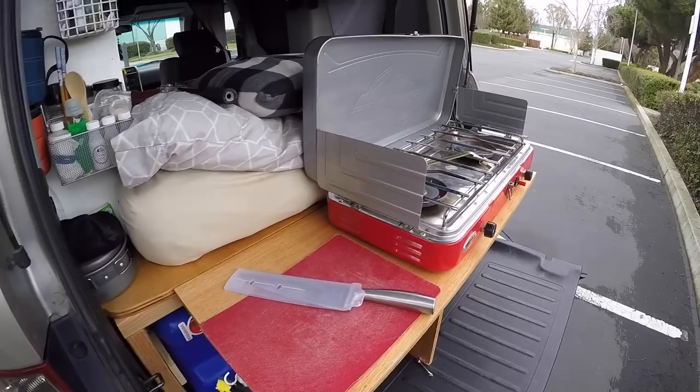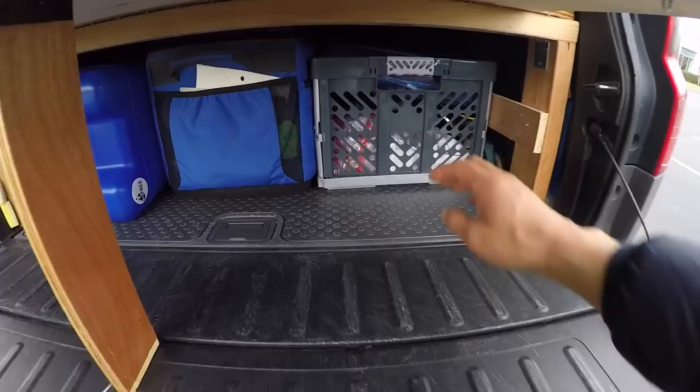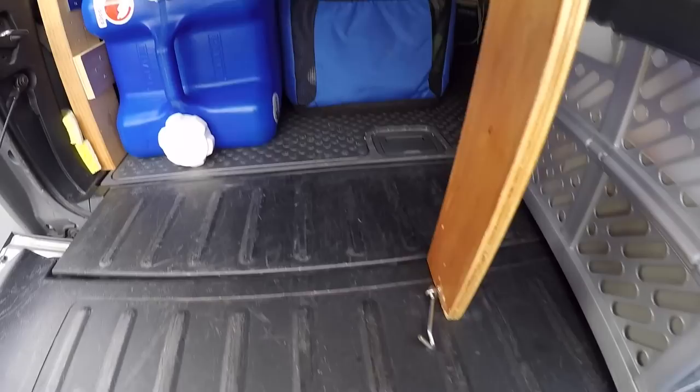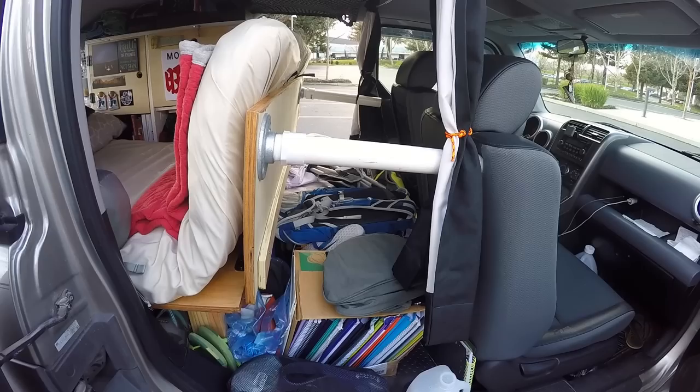There's a kitchen area. We've made a table that folds up to fit the stove and a little area for cutting, and underneath here is all of our pots and pans, kitchen stuff, rice cooker. There's also a cooler and our seven gallon water jug.